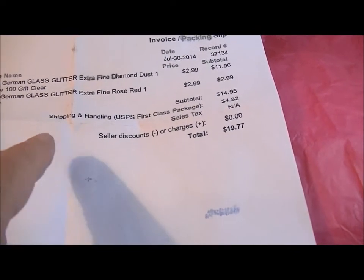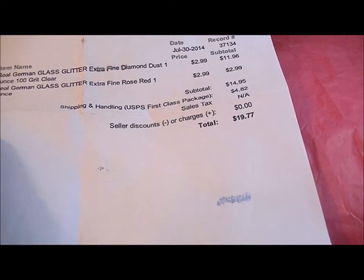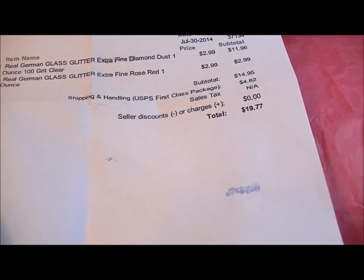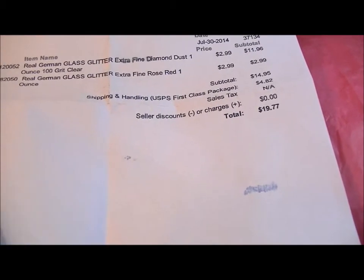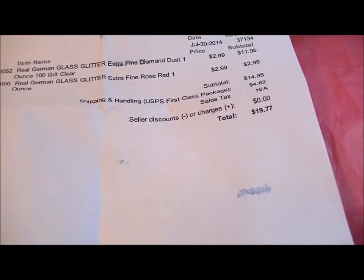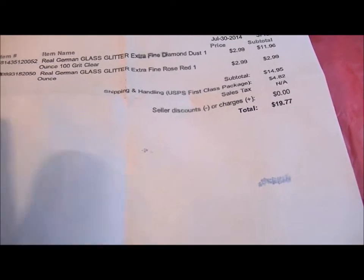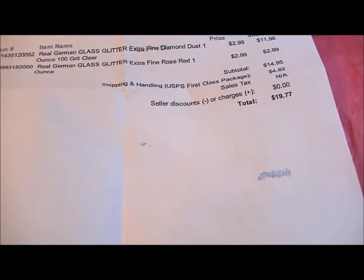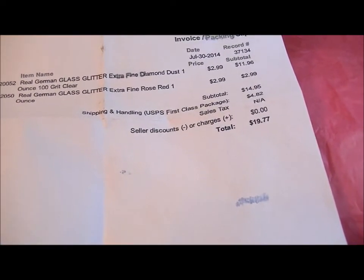Another thing I really liked about her: I put items in my cart and noticed that the more glitter I added, the more my shipping costs went down with each ounce. She automatically combines shipping without you even having to contact her, which I thought was awesome.